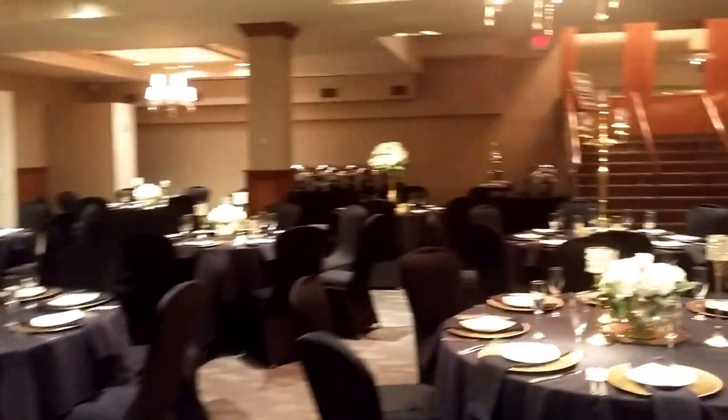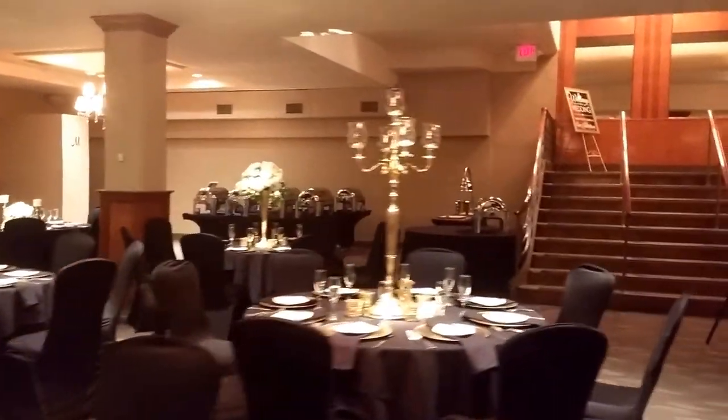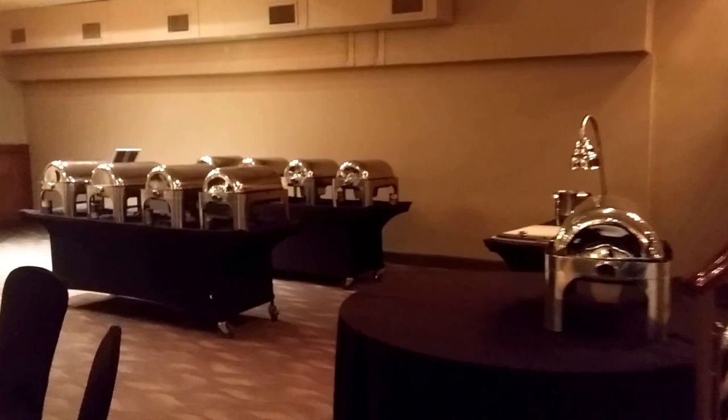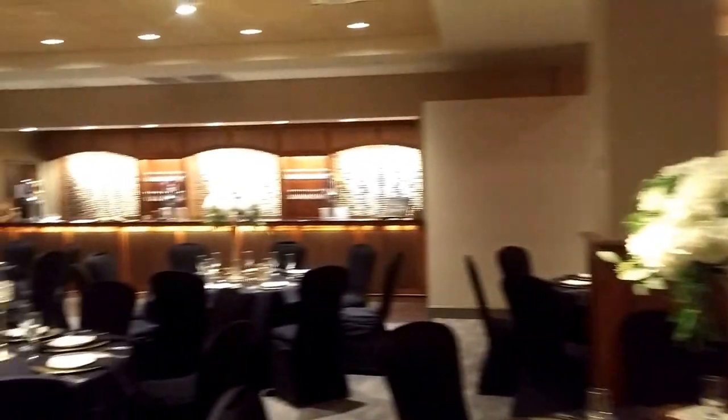For tonight the buffet is over here, so typically the buffet will be in this corner or on the dance floor as I mentioned. Restrooms are over there, and then you have this really pretty bar.